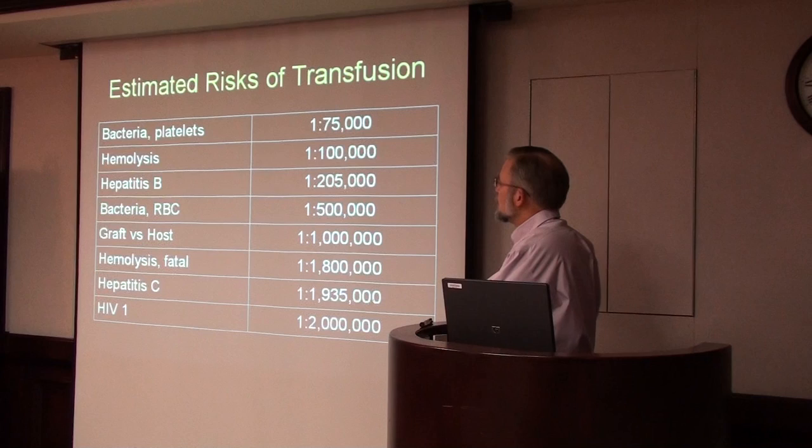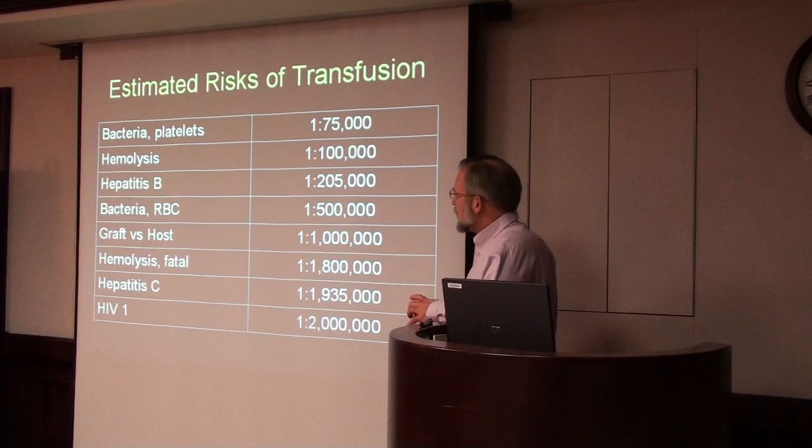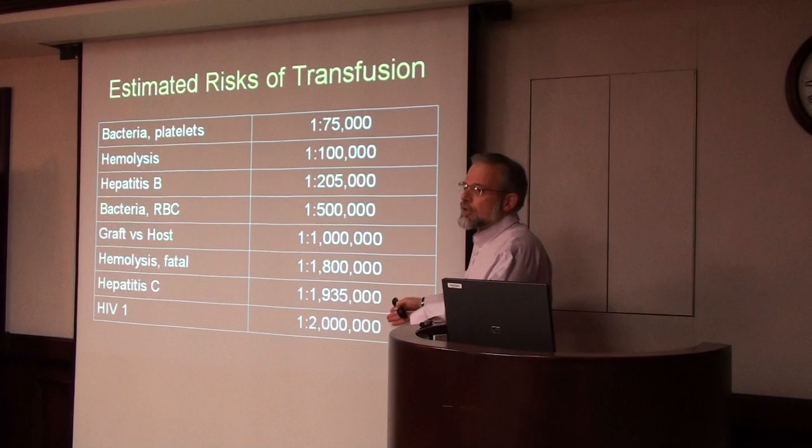Hepatitis B is about 1 in 200,000, and from there it becomes almost mathematically calculated. The risk is so small for hepatitis C and HIV now — these are estimated risks because it just doesn't happen anymore.